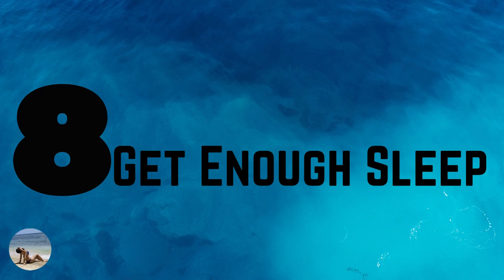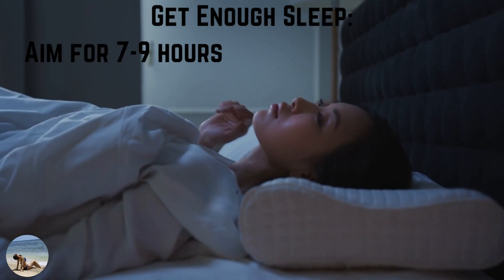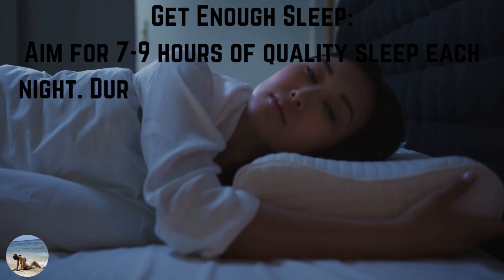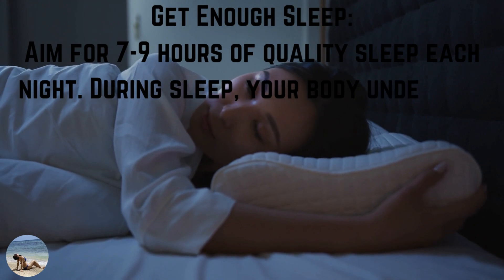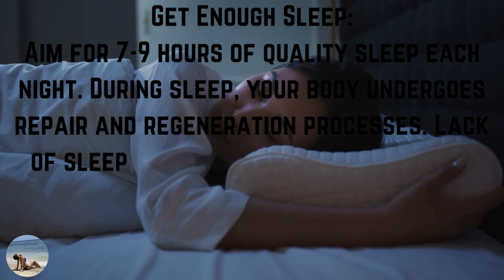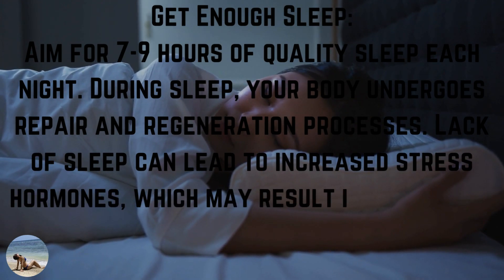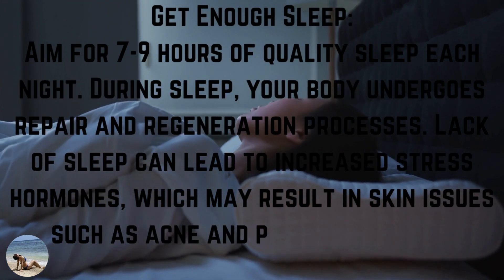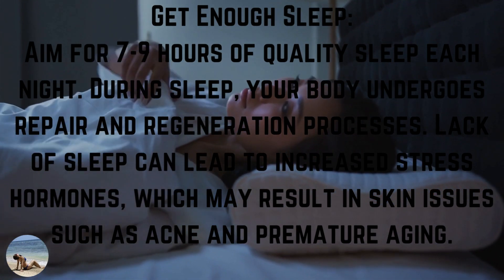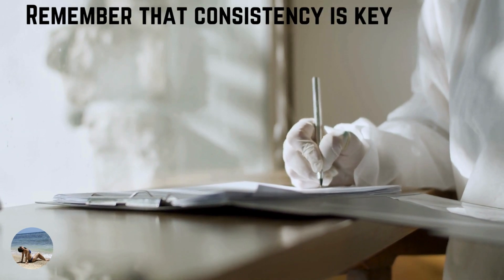Number 8: get enough sleep. Aim for seven to nine hours of quality sleep each night. During sleep, your body undergoes repair and regeneration processes. Lack of sleep can lead to increased stress hormones, which may result in skin issues such as acne and premature aging.